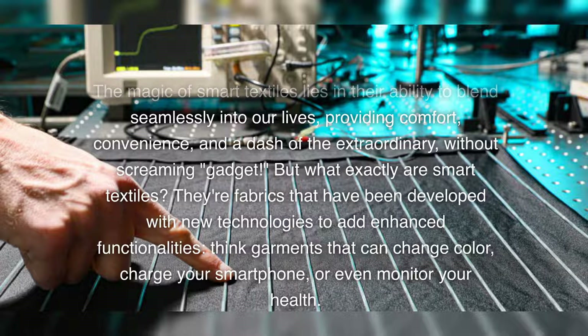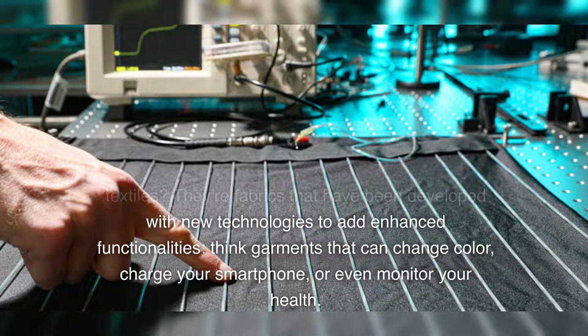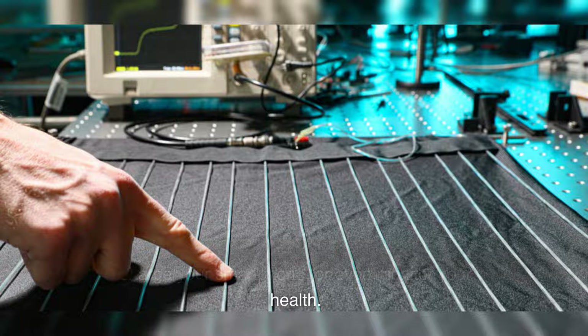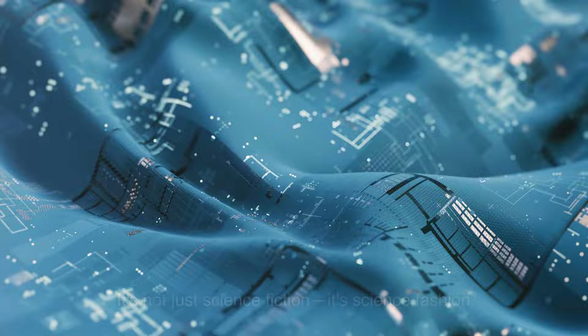But what exactly are smart textiles? They're fabrics that have been developed with new technologies to add enhanced functionalities. Think garments that can change color, charge your smartphone, or even monitor your health. It's not just science fiction, it's science fashion.